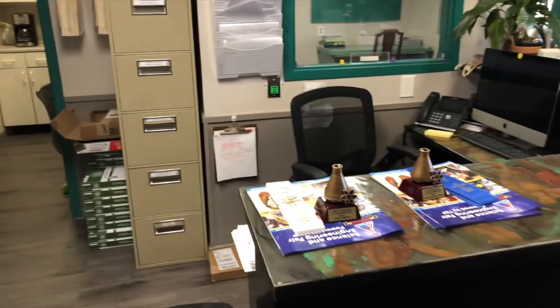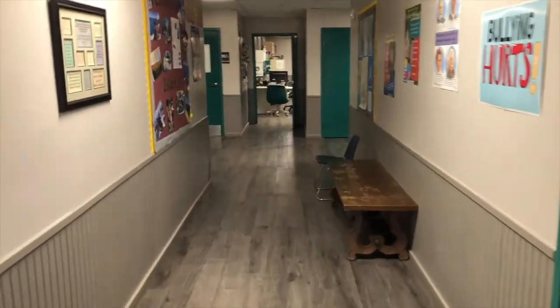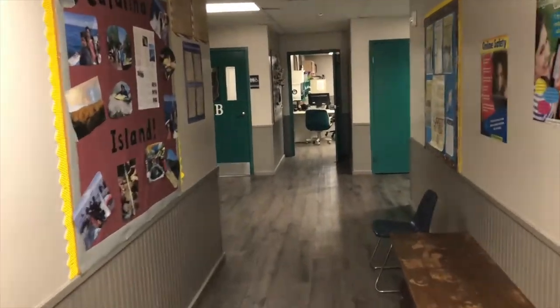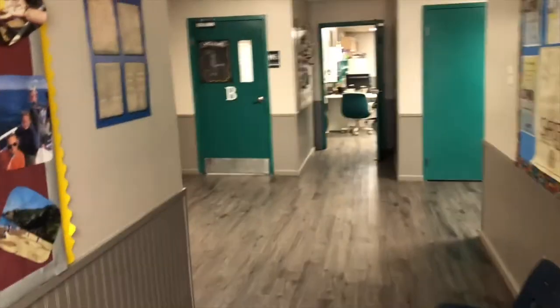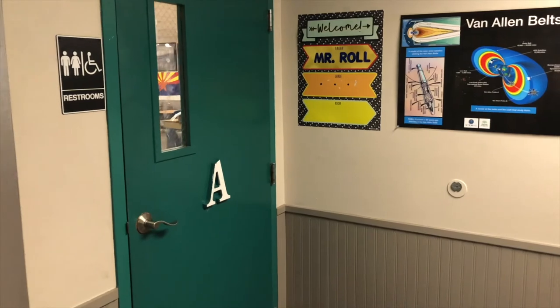Up front here, you can see we have our little trophies for this year's Science Fair wins, which we're very proud of. Going down the hall, as we approach Rooms A and B, we hit our first changes. As you all know, Room A this last year was Mr. Roll's room.